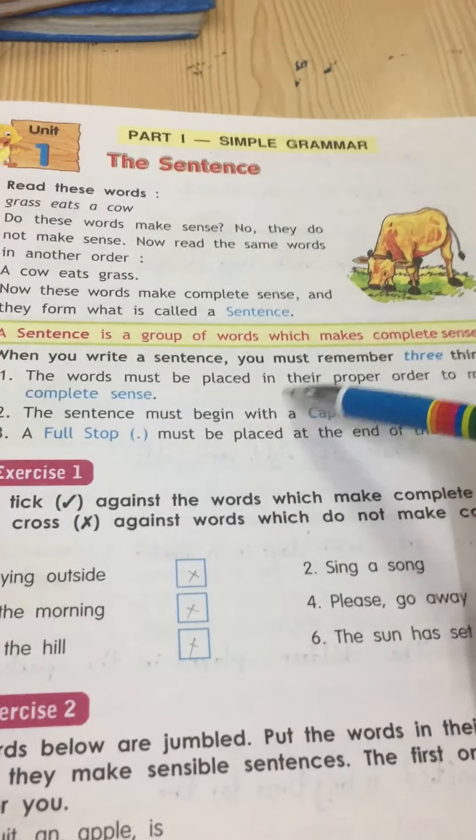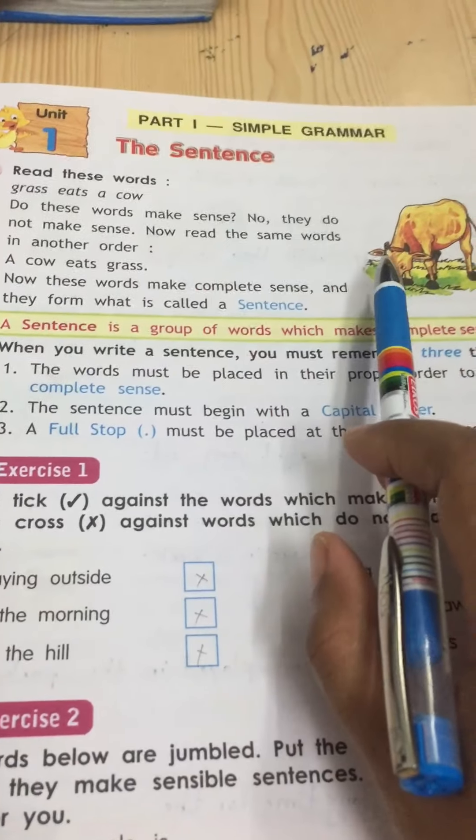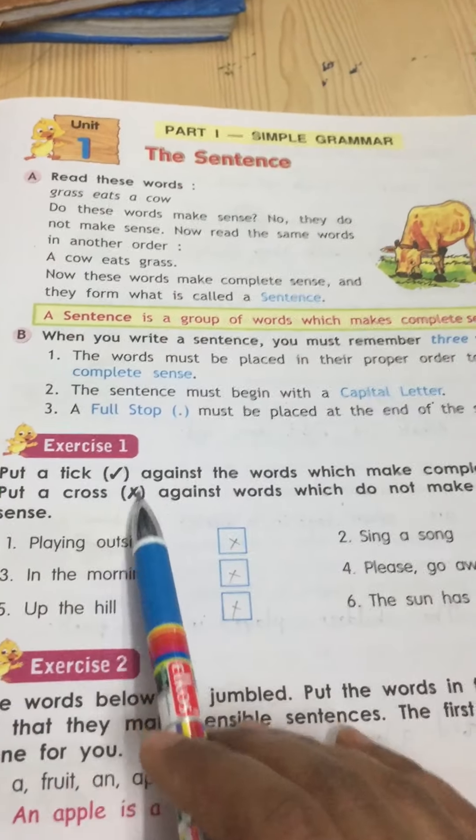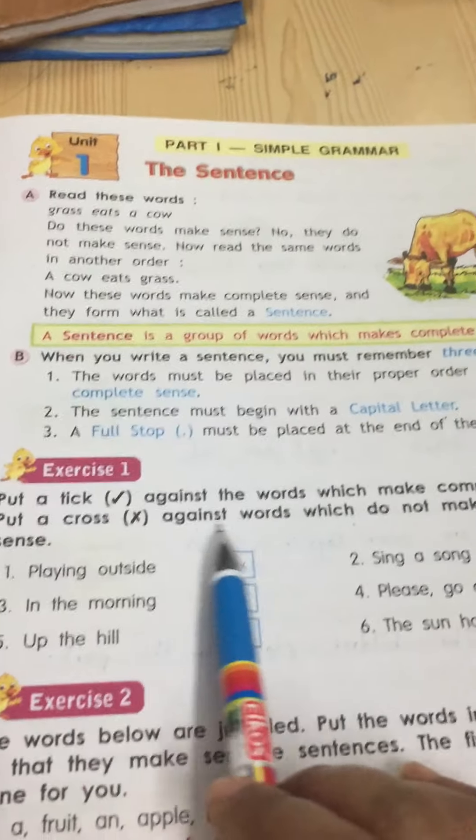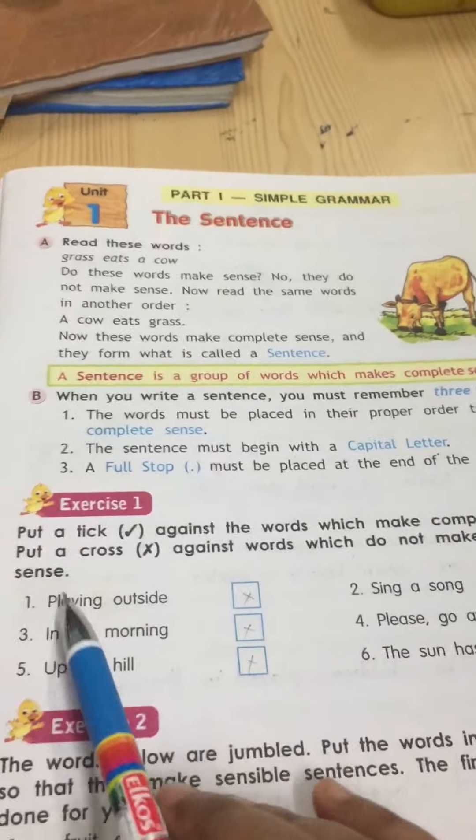Now we know what a sentence is — it is very easy and very simple. Now let us do the exercise. Put a tick against the words which make complete sense and put a cross against the words which do not make complete sense.